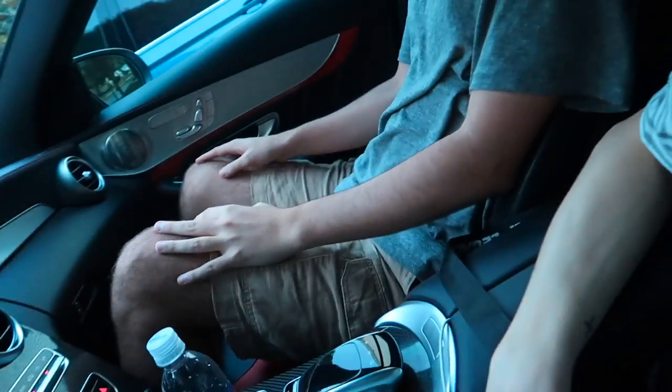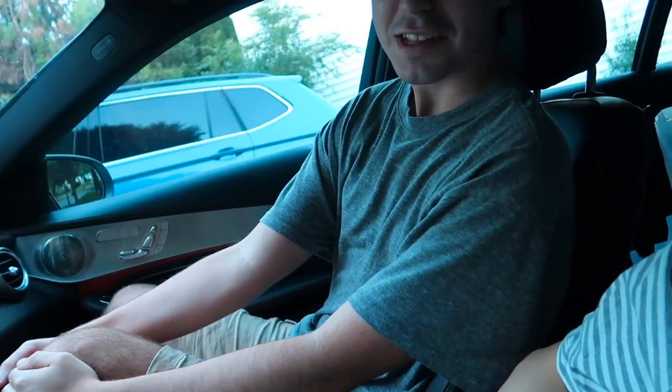Drew just got in the car. What do you think of my outfit — the shirt and pants? Do you think it's like a more simple fit? Yeah.